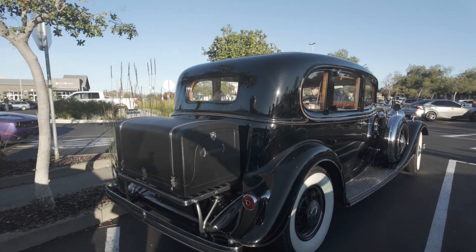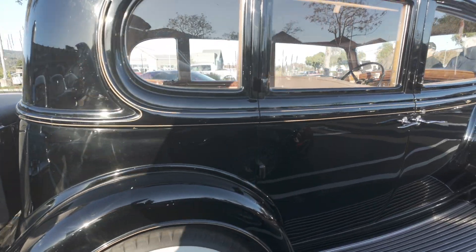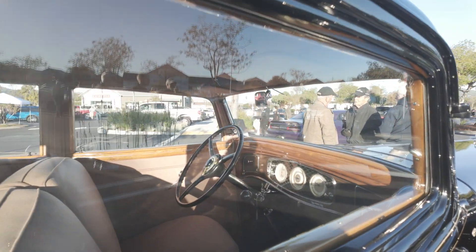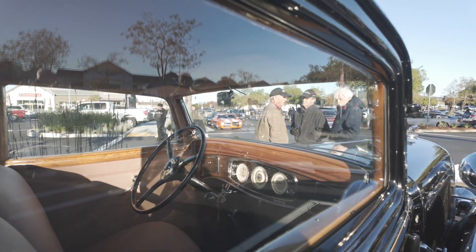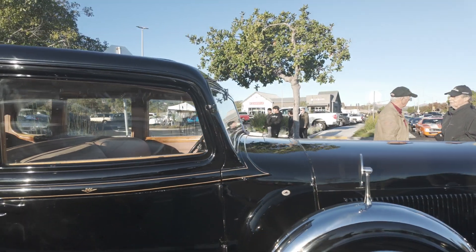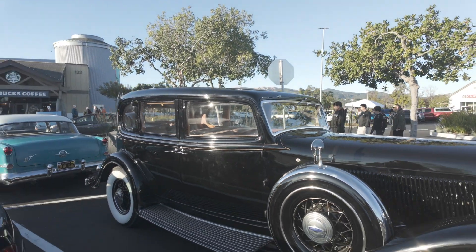Here we are at Cars and Coffee, and we've got a Lincoln — a beautiful Lincoln. I like these old cars. These are my favorite. Beautiful old Lincoln limousine. Very, very nice vehicle here.